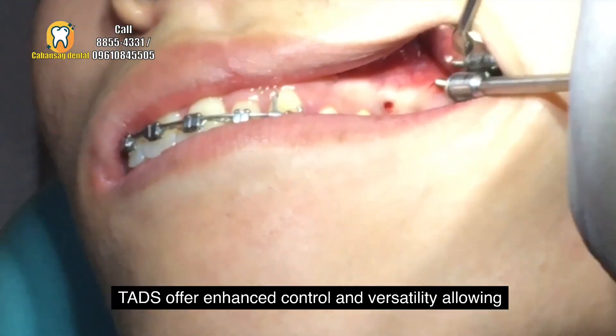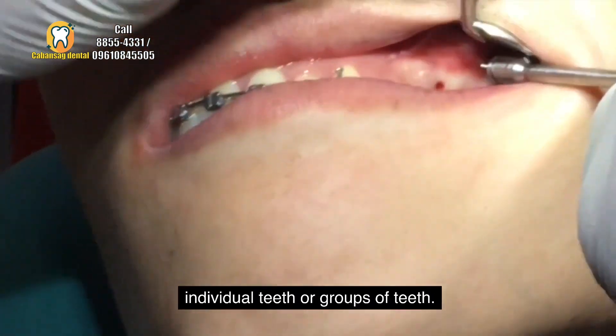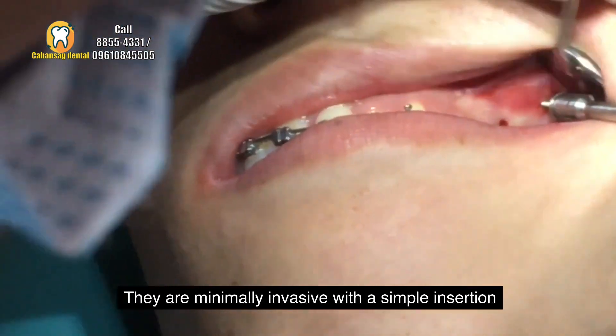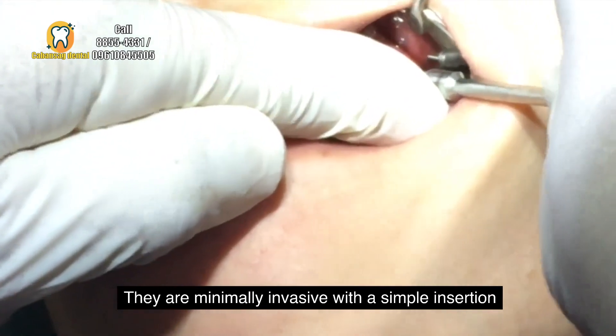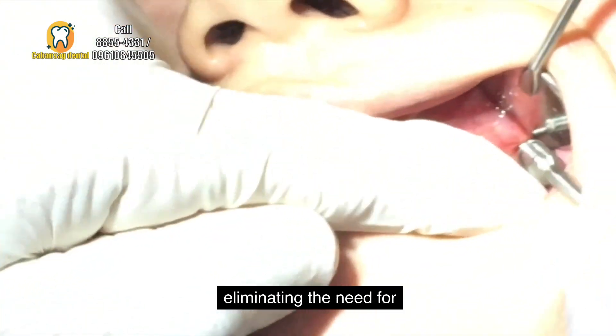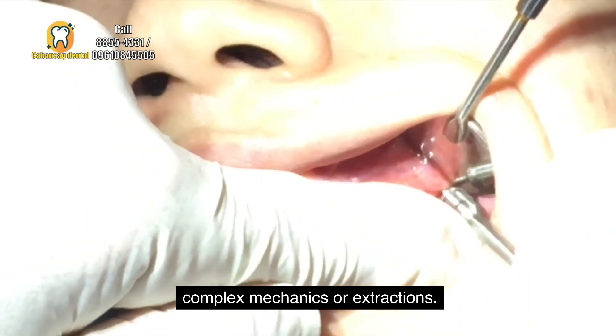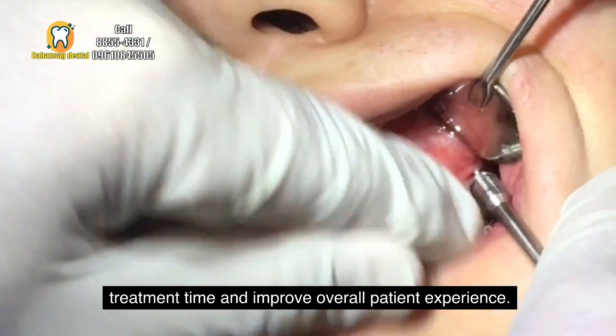TADs offer enhanced control and versatility, allowing orthodontists to precisely manipulate the position of individual teeth or groups of teeth. They are minimally invasive, with a simple insertion procedure that involves minimal discomfort. By eliminating the need for complex mechanics or extractions, TADs can reduce treatment time and improve overall patient experience.